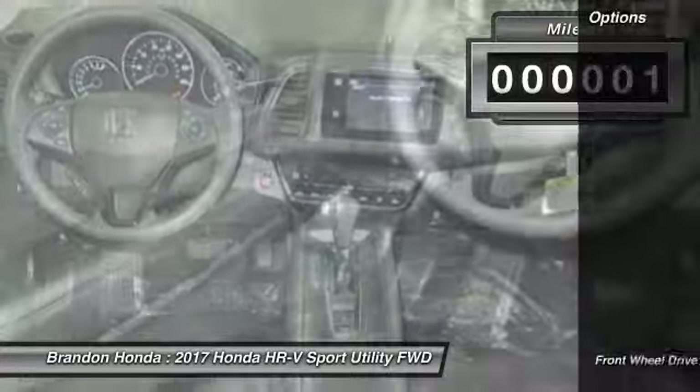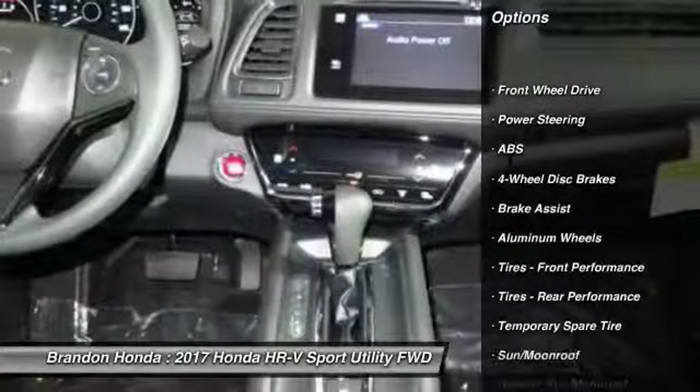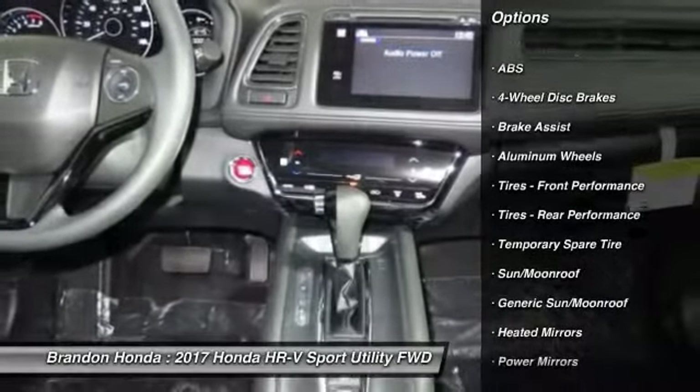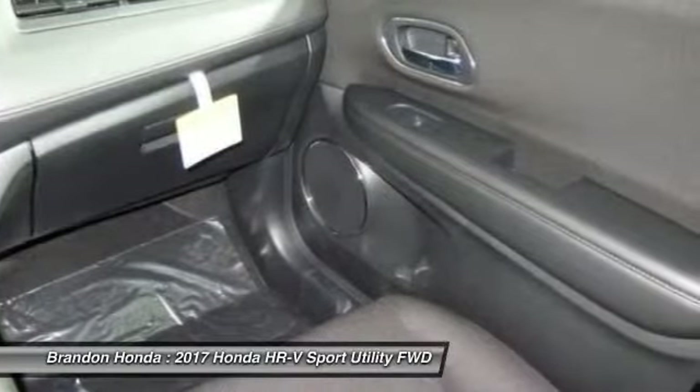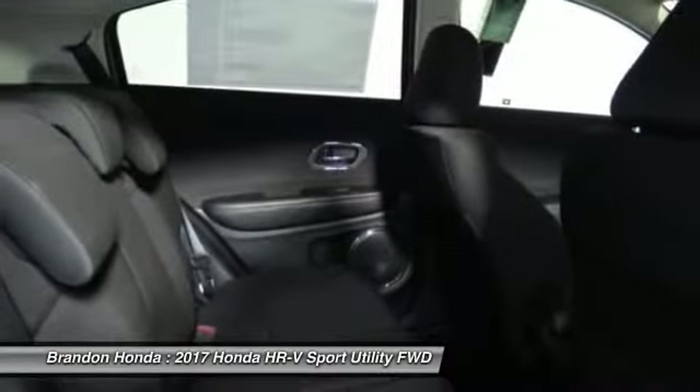Here are some of this vehicle's great options: anti-lock braking system, traction control, stability control, keyless entry, backup camera, steering wheel audio controls, Bluetooth, moonroof, power steering, driver airbag.